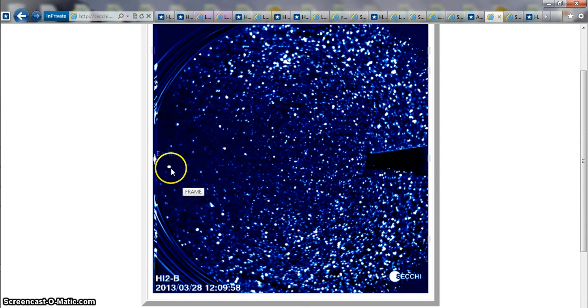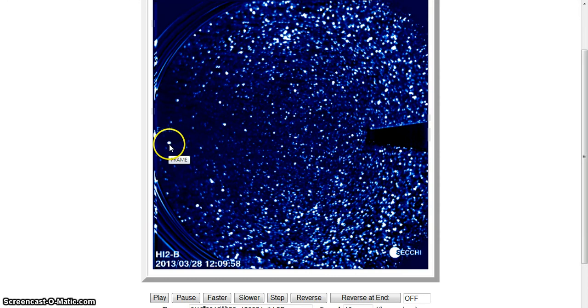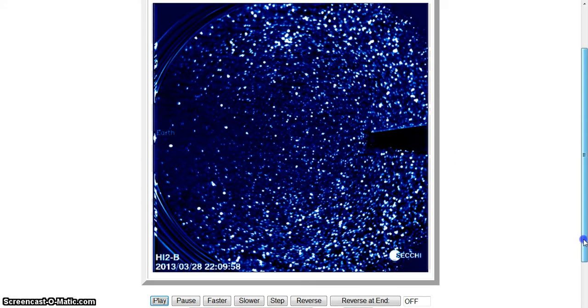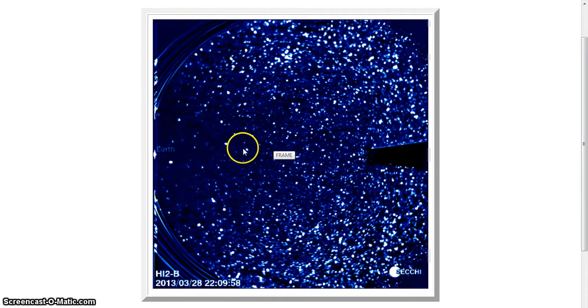We're going to be watching our object right here, going around by Earth. You're going to be able to keep an eye on this thing because of the size of it. And then basically hit play here — that's what we've got going on up by Neptune. We've got Uranus here.